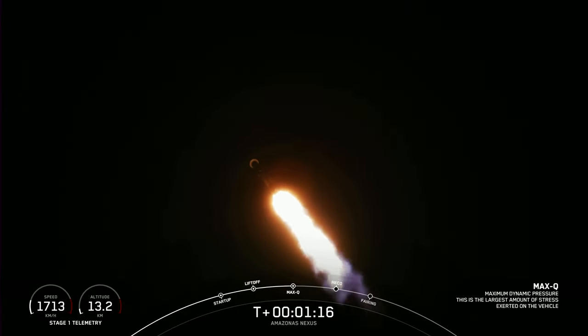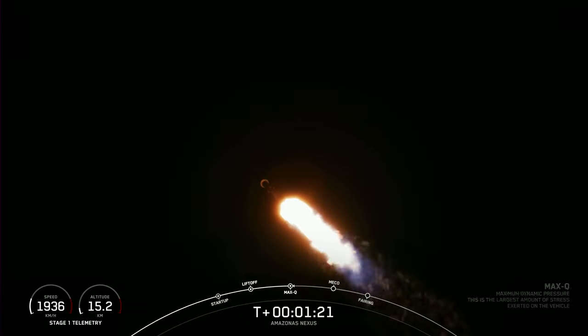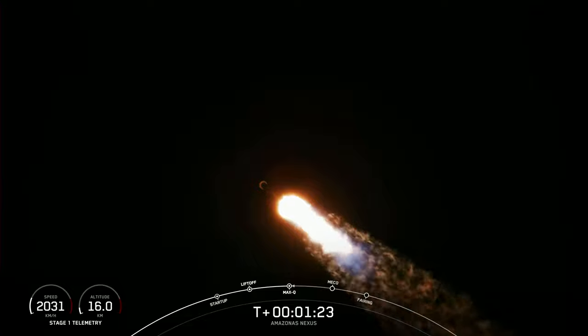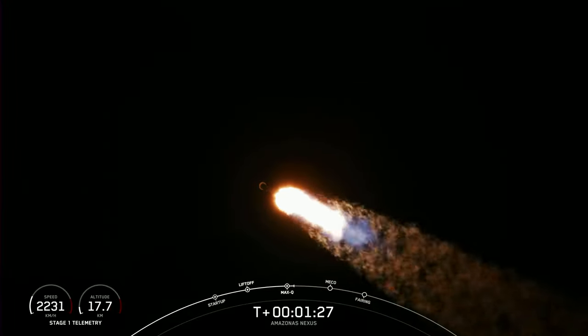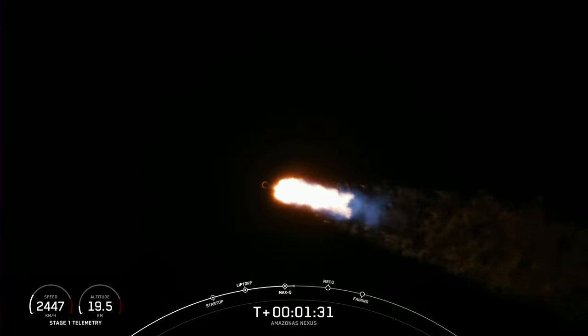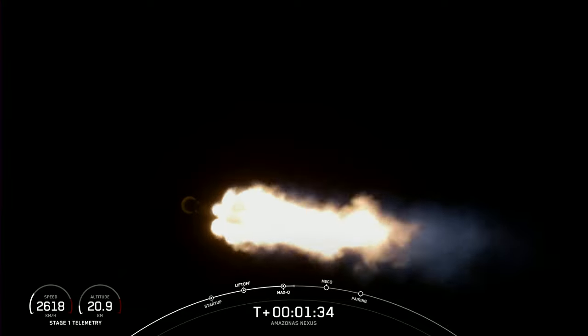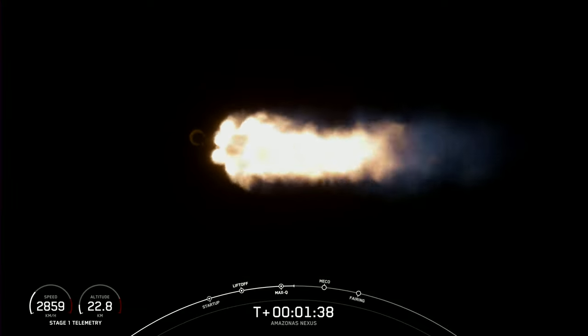With that, we are through the point of highest stresses on Falcon 9. The next major milestone will be coming up at around the T plus 2 minute and 30 mark. That'll be main engine cutoff, followed by stage separation, and then second engine start number one.